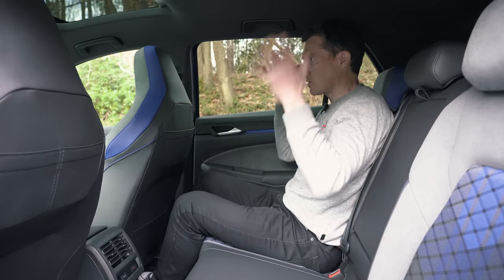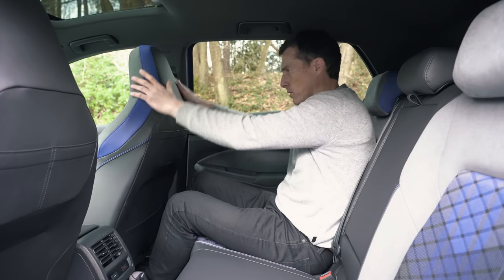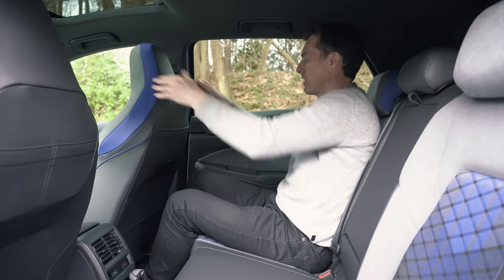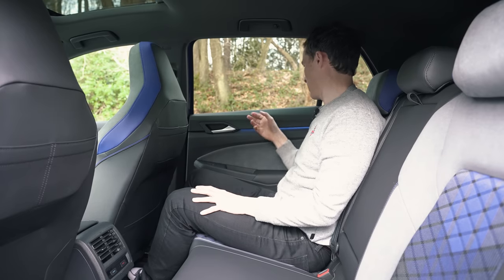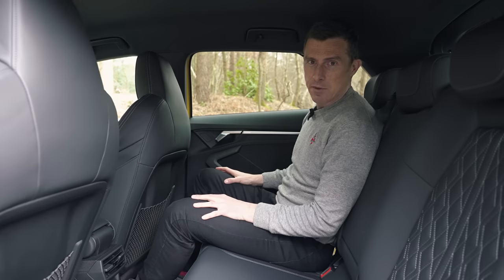Here in the back of the Golf R, the boxy square shape means good headroom and good knee room. You've also got a big back window which gives you a good view out. You don't get such a good view forward because of the seat backs and the integrated headrests. And check out how cheap that bit of plastic is back there.